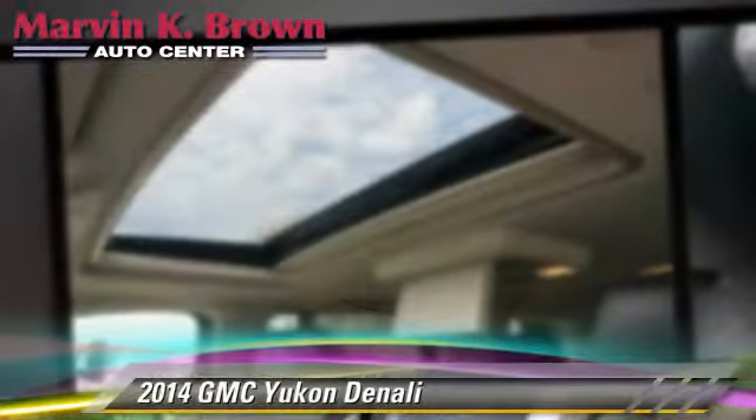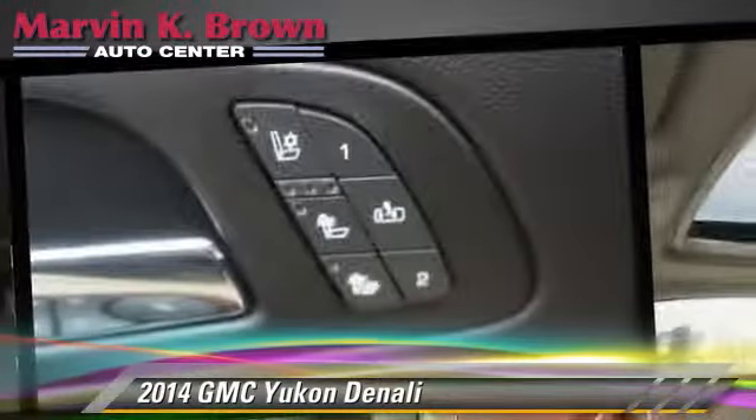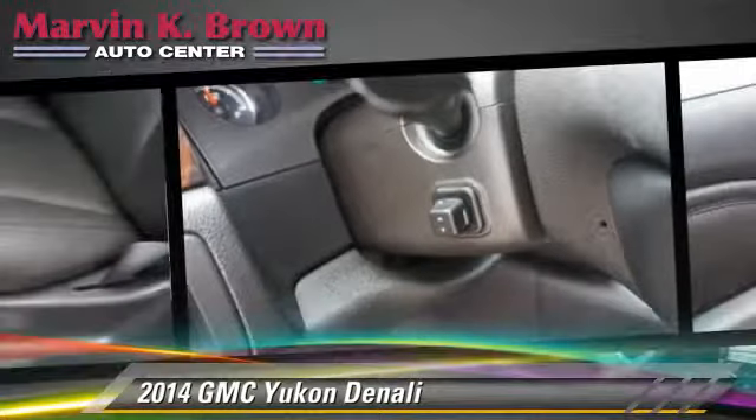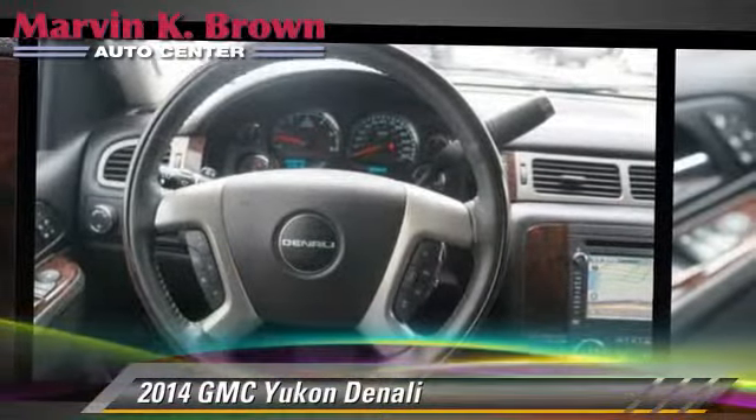Comfort and convenience features include air suspension, Bluetooth wireless, backup camera, navigation system, third-row seating, and satellite radio. Give us a call to schedule your test drive today.